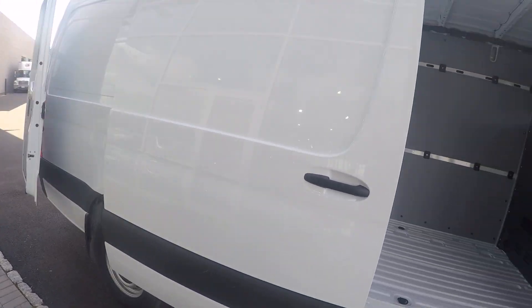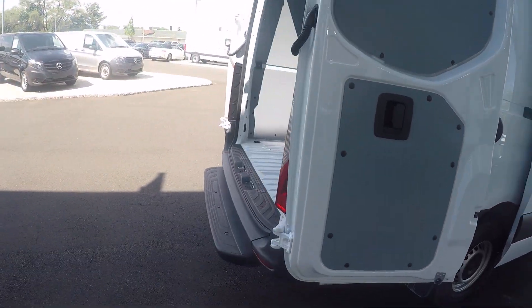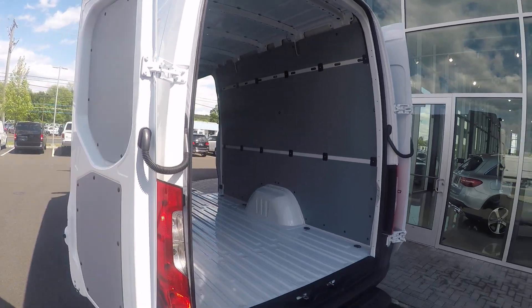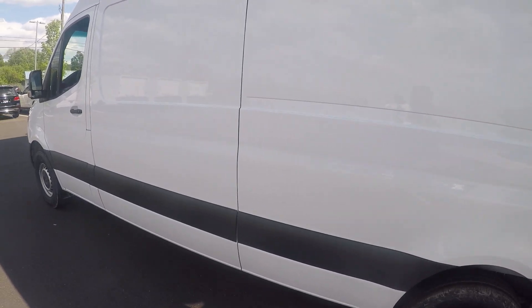You have a sliding side door. In the rear of the vehicle you have a step to get in and out. You also have a backup camera mounted high. The 270 degree doors are an option for easier loading of cargo.